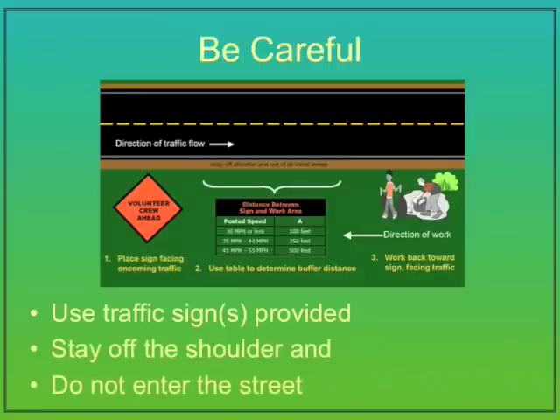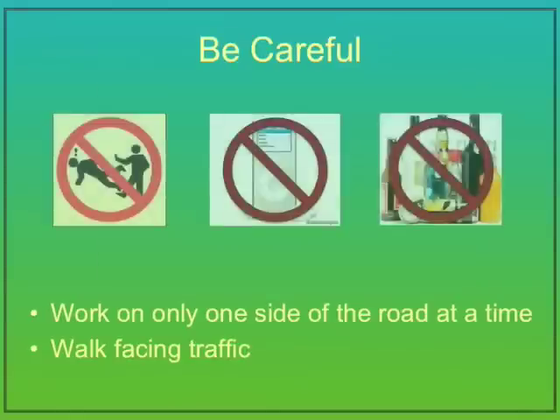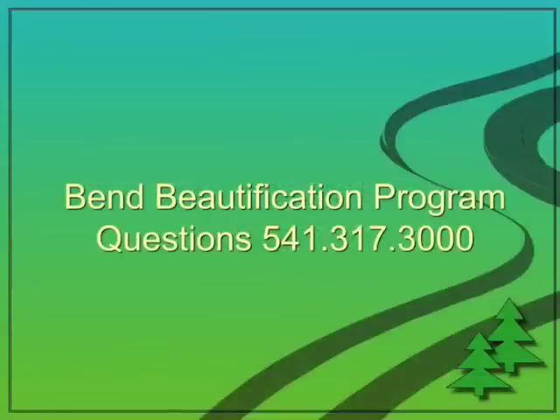Use traffic warning signs provided. Stay off the shoulder and do not enter the street. Work on only one side of the road at a time. Walk in groups facing traffic. No horseplay, headphones or alcohol. If it's unknown, leave it alone. If you find a potentially hazardous substance, leave it alone and call Public Works at 317-3000 or dial 911. We appreciate your hard work. Your contribution as a volunteer makes the City of Bend a better place to live. Stay alert, think safety first, and you will have a successful clean-up. You do make a difference.